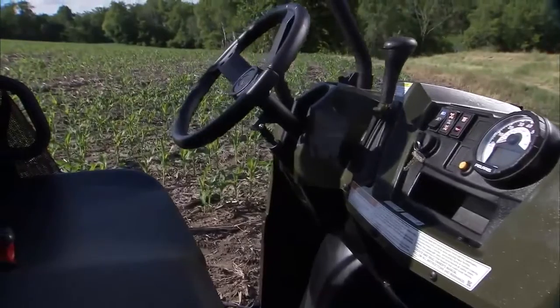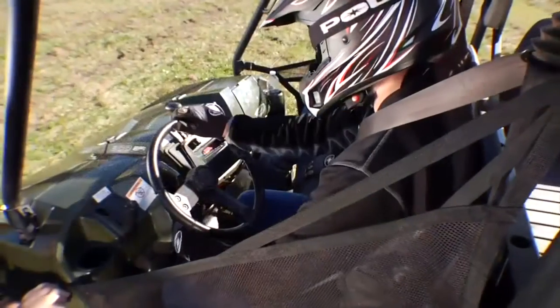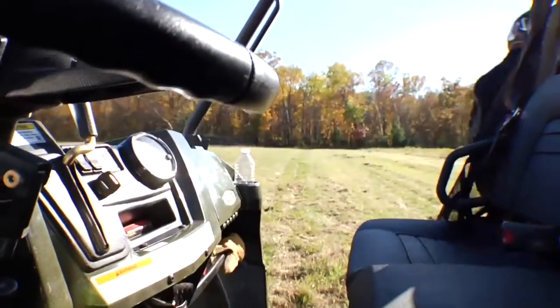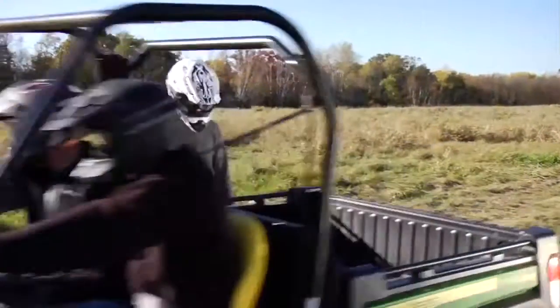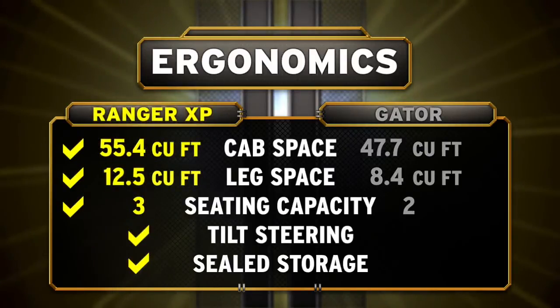Ranger XP is also loaded with all kinds of ergonomic extras that Gator can't match — like tilt steering, sealed in-dash storage, and a slide-through cab design for easy in and out. And when you need an extra set of hands to get the job done, Ranger's got room for three. Gator? Not so much. Add it all up, and it's easy to see the Ranger XP has more room, more comfort, and better ergonomics than the John Deere Gator.